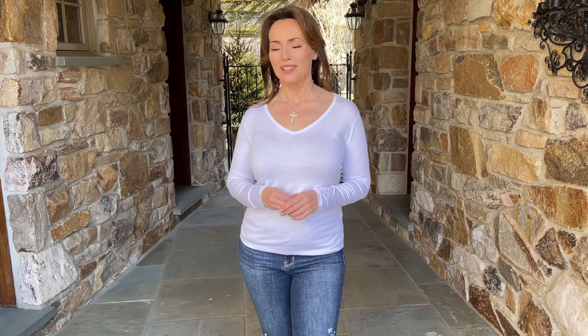When you want a really beautiful top that sets the tone and raises the bar for everything you want to put it with, this beautiful, classic, really high-end top is going to be perfect.